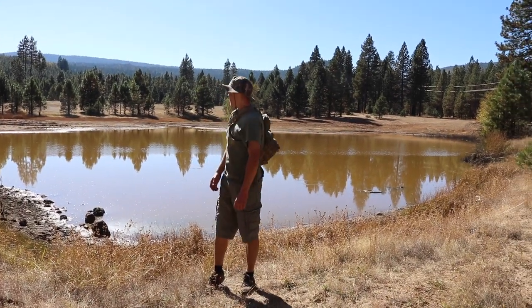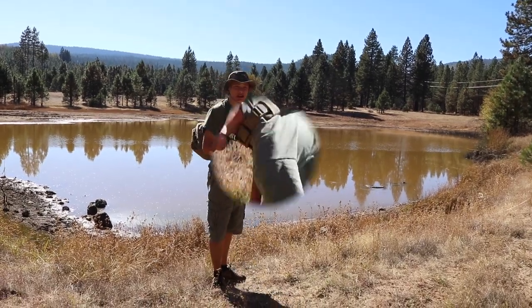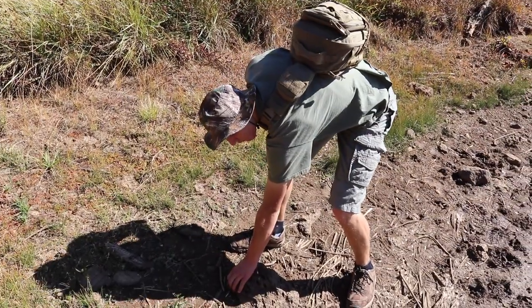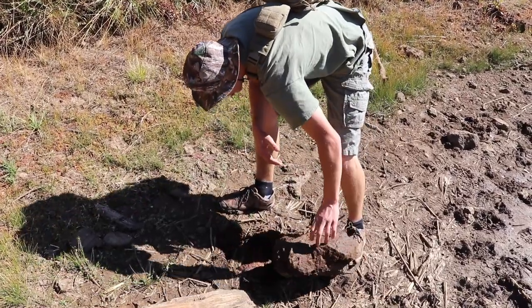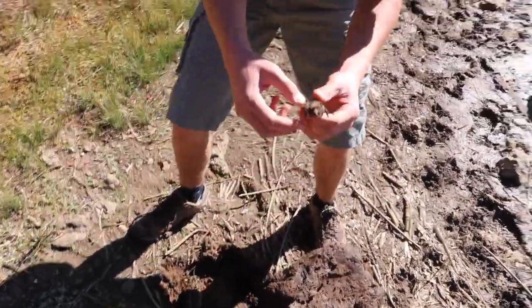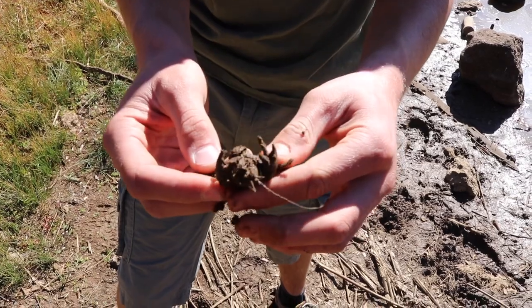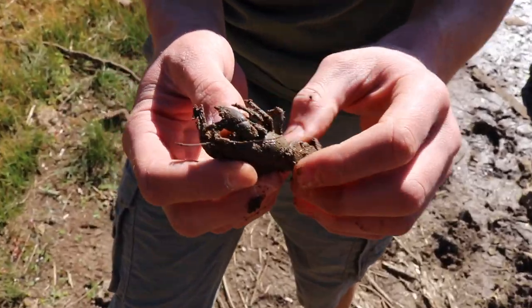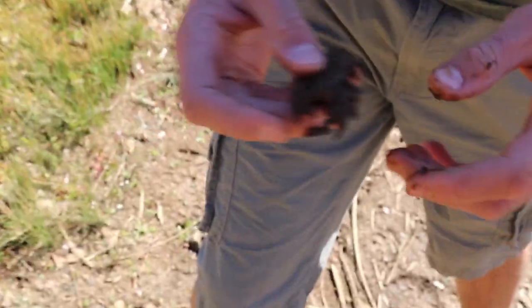Hey everybody, what's going on. I'm out here at this small pond looking for creatures. Let's see what we can find. All right, let's see if we can find something under this rock. Oh wow, look at this — this is a crawdad. Now usually you find these little guys in the water, however this guy was on land.